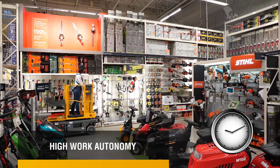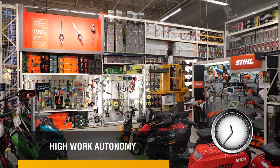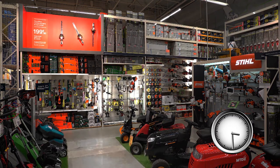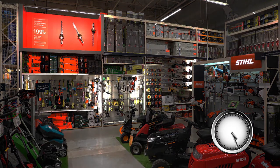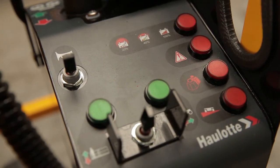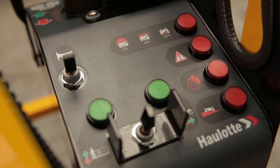Equipped with four deep-cycle batteries, you will be able to accomplish your daily tasks all day long with the STAR-13 Picking without worrying about weak batteries. The upper control box is also equipped with a clearly visible battery gauge, so the operator is never taken by surprise.